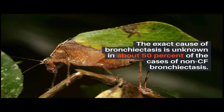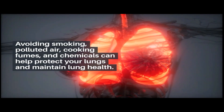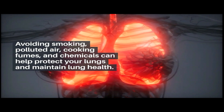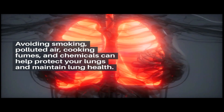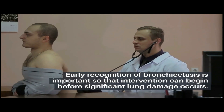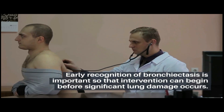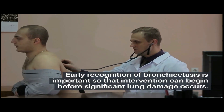Avoiding smoking, polluted air, cooking fumes, and chemicals can help protect your lungs and maintain lung health. Early recognition of bronchiectasis is important so that intervention can begin before significant lung damage occurs.